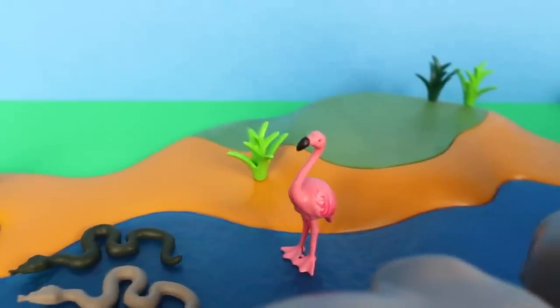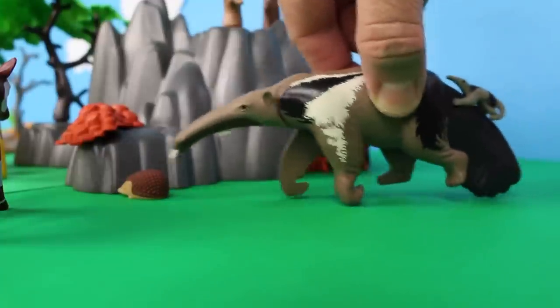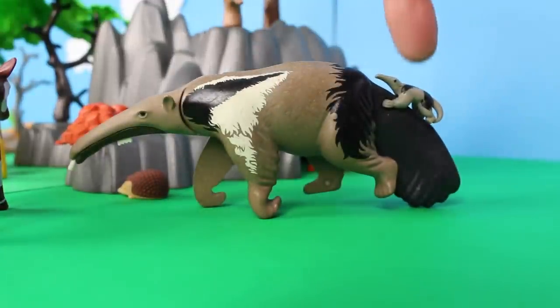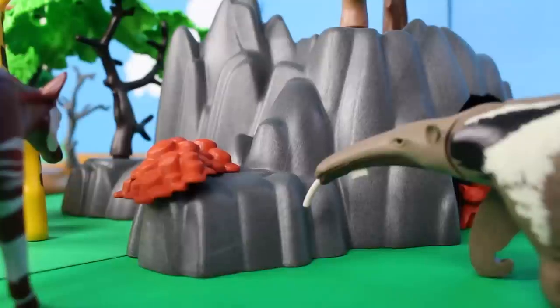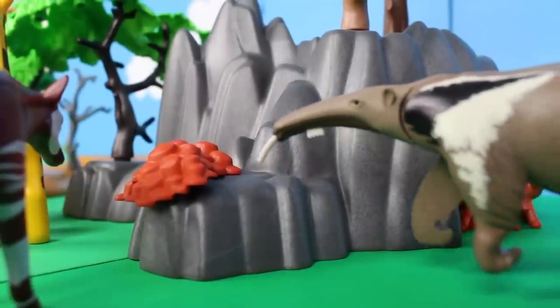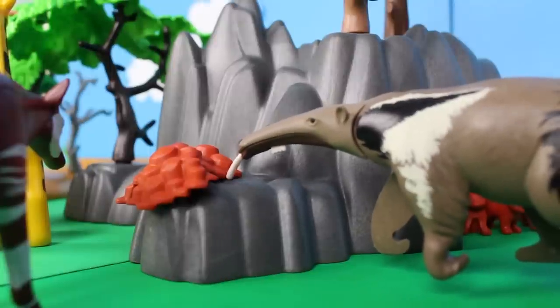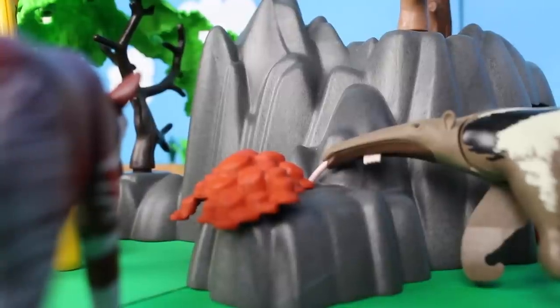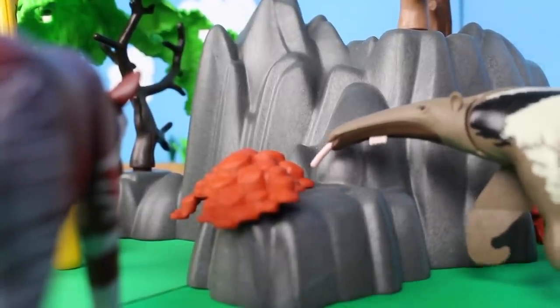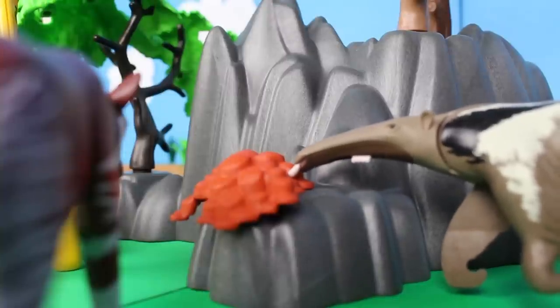Flamingos make their nests out of mud. They get their pink color from the food they eat. Here comes an anteater! Anteaters have babies — they have a single offspring once a year. I think this anteater is hungry and is looking for insects like ants and termites. Did you know that anteaters can eat up to 35,000 ants and termites in a single day with their giant tongues?